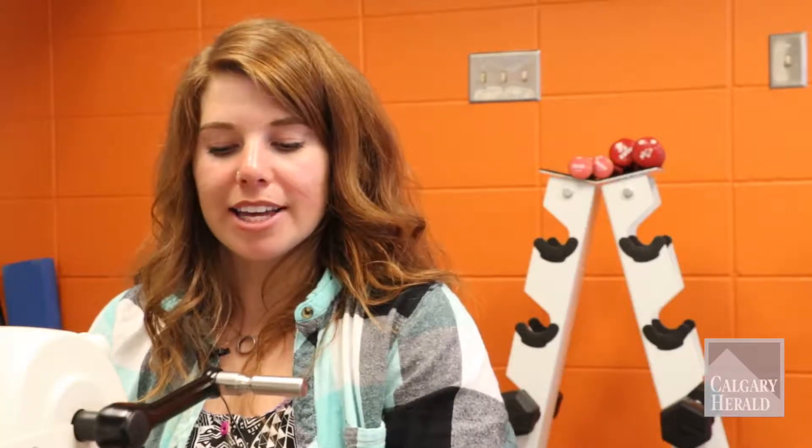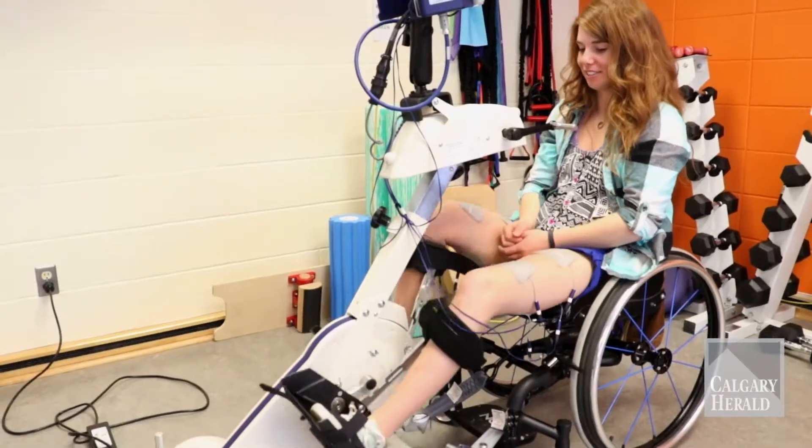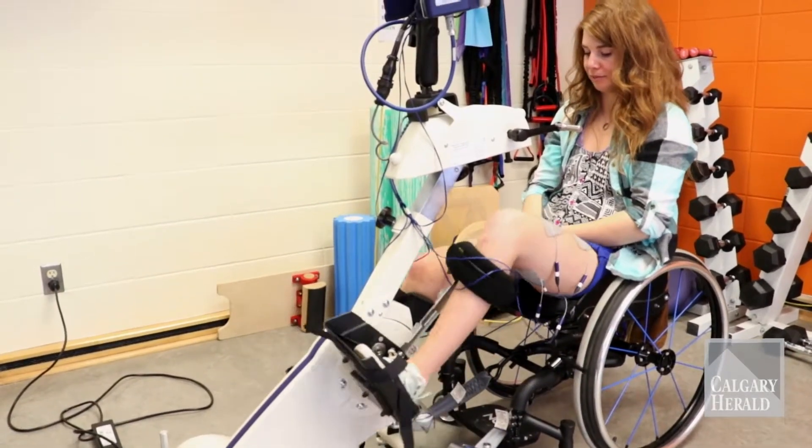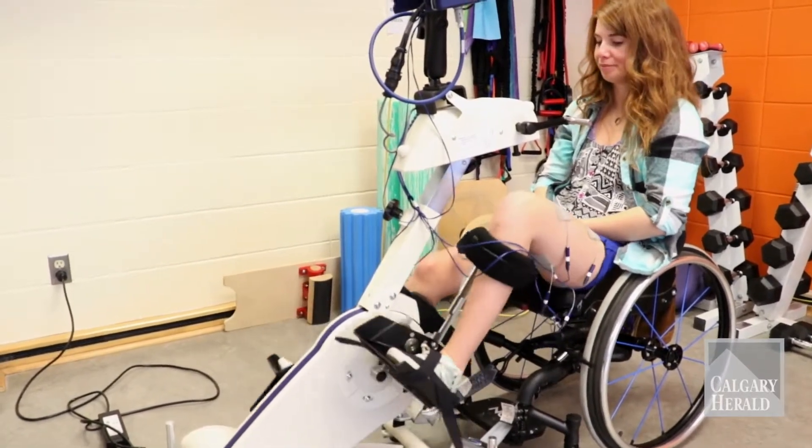But because you're moving, your cardiovascular system is being affected, and your sweat glands still get affected because you're still working out.